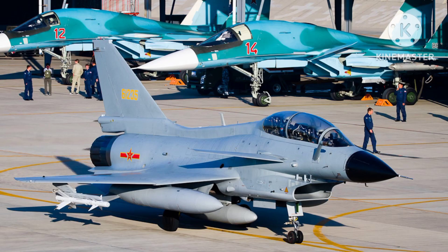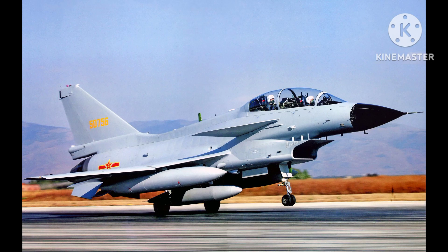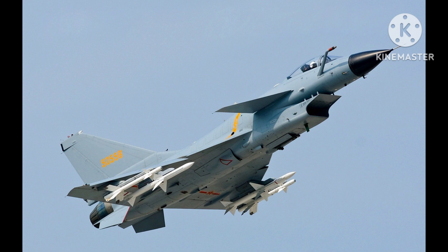In addition to the PLAAF, the J-10 has also been exported to a number of countries, including Pakistan, which is the largest export customer for the aircraft. The J-10 is seen as an important component of China's efforts to modernize its military and increase its regional influence. While not yet considered on par with the latest Western fighter aircraft, it represents a significant step forward for China's domestic aerospace industry.